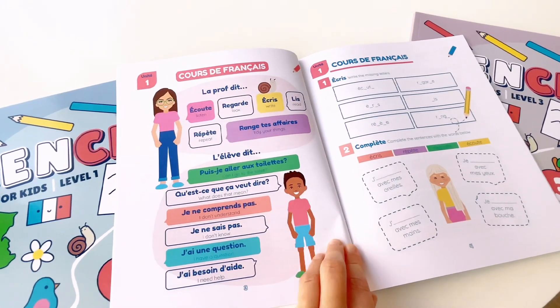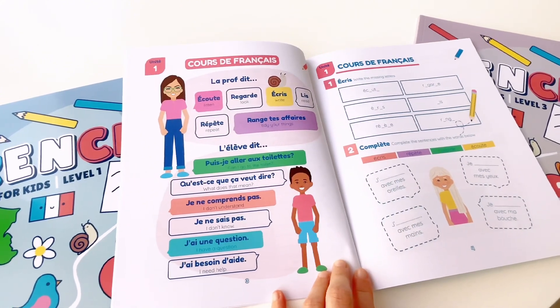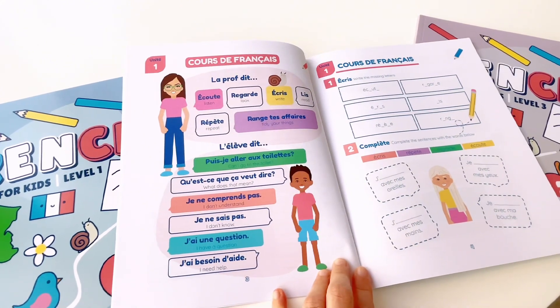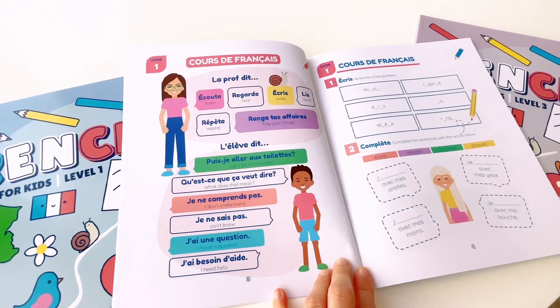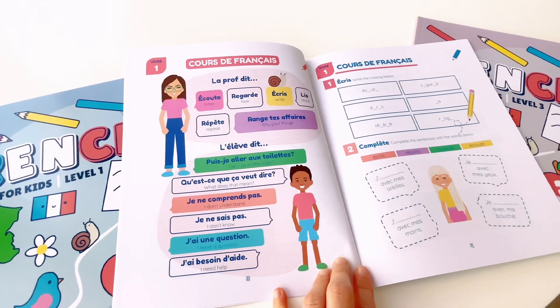L'élève dit : puis-je aller aux toilettes ? Qu'est-ce que ça veut dire ? Je ne comprends pas. Je ne sais pas. J'ai une question. J'ai besoin d'aide.